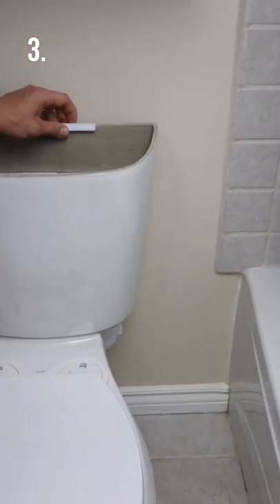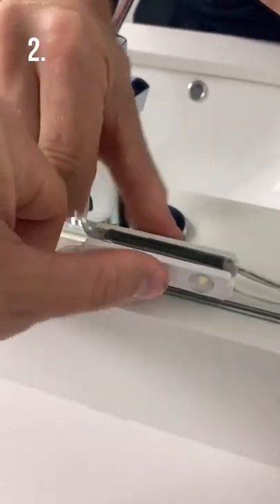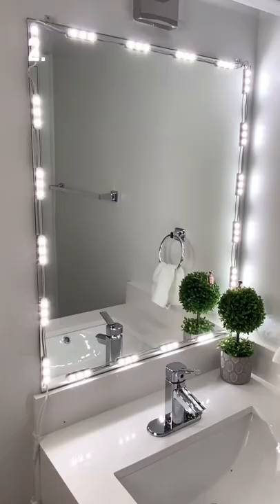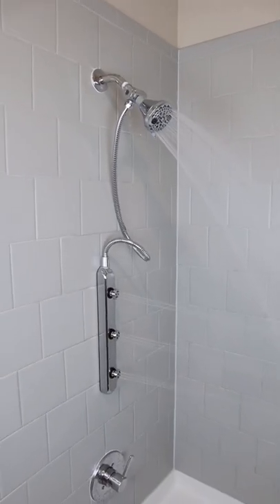This toilet brush hides behind your tank and rotates outwards for easy access. These vanity lights stick to the outside of the mirror to brighten your bathroom. And this shower head also comes with a bar for a better shower experience.